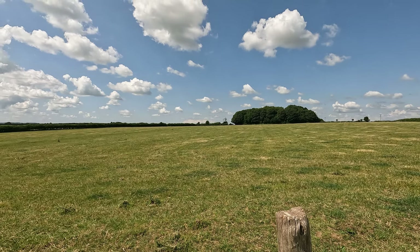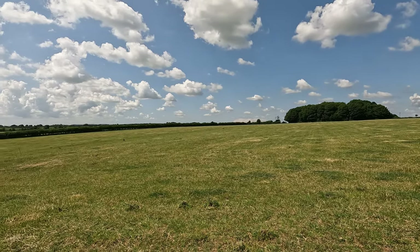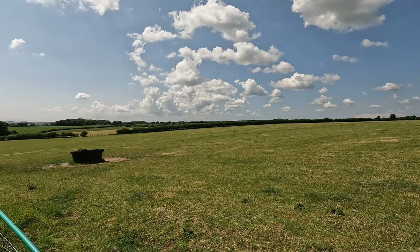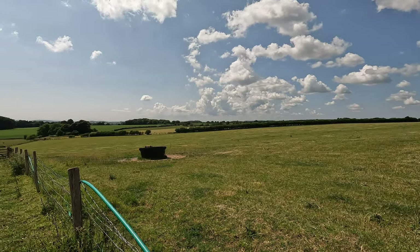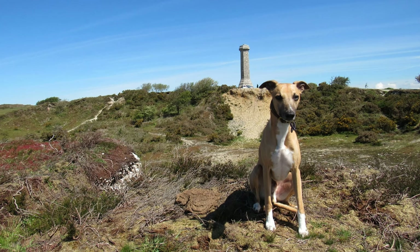Just before we drop back down to the car park, one final pit stop to take in the view of this beautiful Dorset landscape. I can make out the Hardy monument in the far distance, where Logan and I have done a walk there — of course, that's nothing to do with Thomas Hardy the poet, a different Hardy altogether. If you want to know more, check out the video.